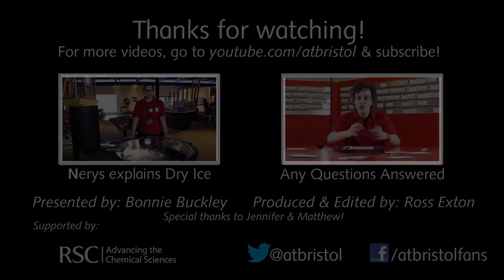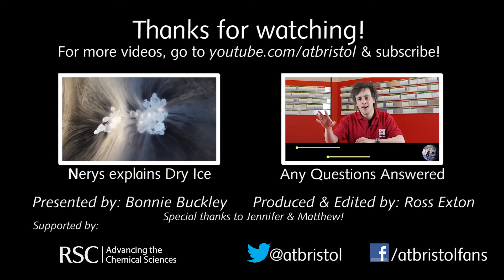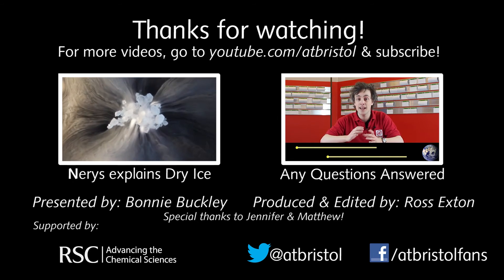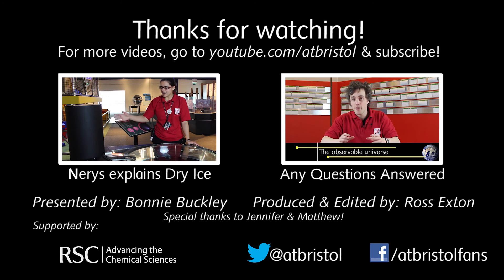Fantastic. That's pretty amazing. Thank you.